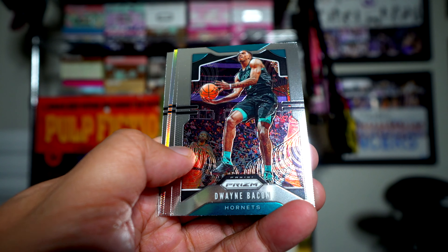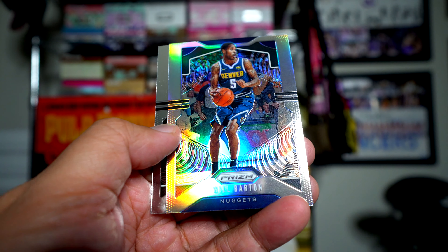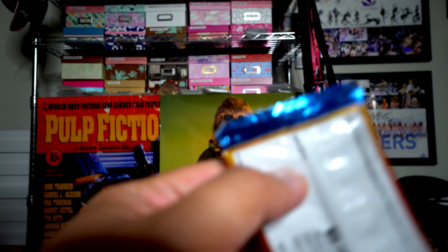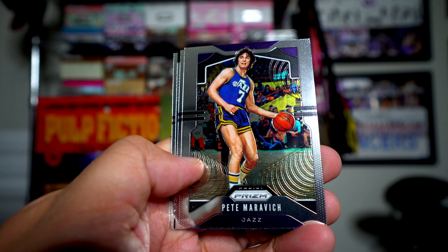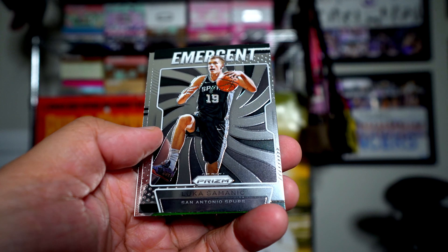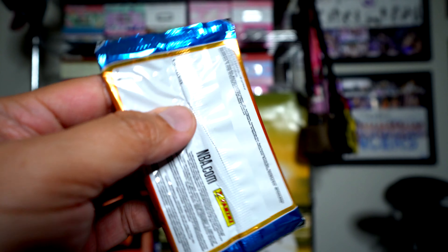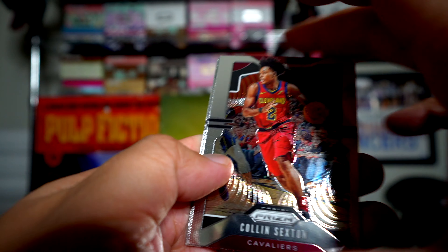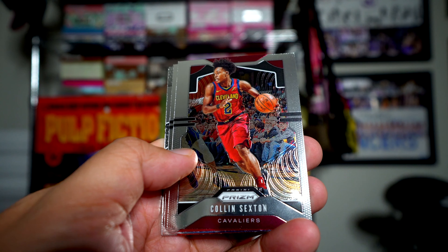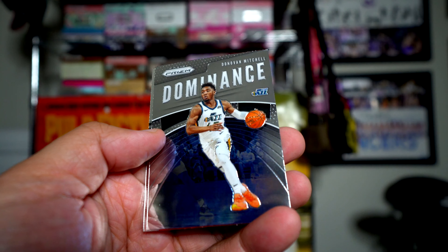Dwayne Bacon, Derrick White, and Will Barton is the silver. Jared Culver rookie card. Pistol Pete Maravich, Ben Simmons, Luka Samanic, and Carson Edwards. You only get four cards per pack so it's not like you get a whole lot — very Topps Chrome-like in terms of that. Colin Sexton, Siakam, Mitchell.